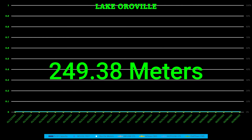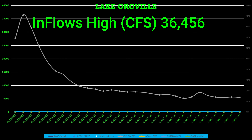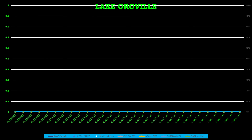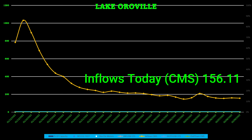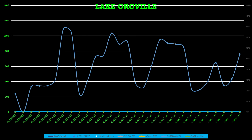Inflows in cubic feet per second: the high was 36,456 CFS and the current low is around 5,513 CFS. In cubic meters per second, the high was 1,032.32 and today's low inflow is 156.11 cubic meters per second.